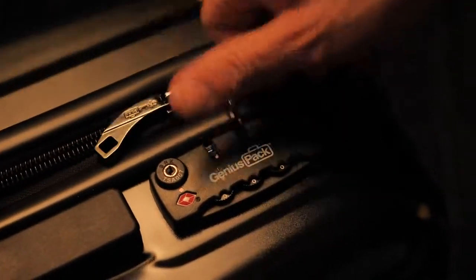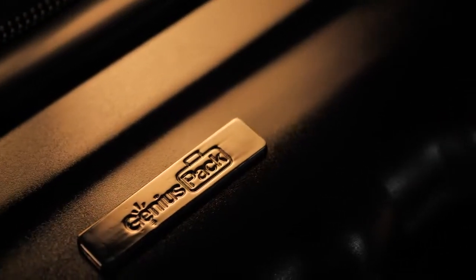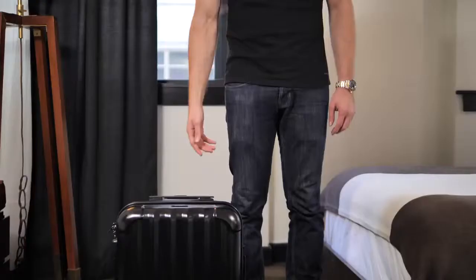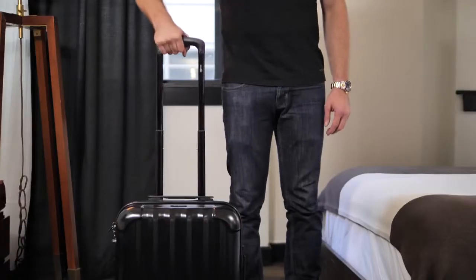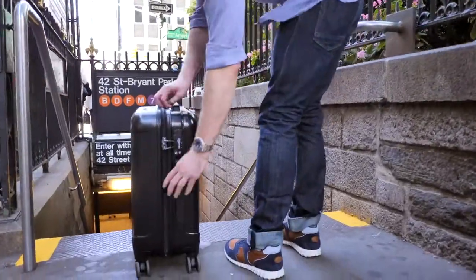The zipper pullers click into the integrated combination lock. Take my word — we did not cut corners on quality. The external shell is 100% polycarbonate, the stuff they use for bulletproof material. The telescopic handle is made of 100% aircraft grade anodized aluminum, reinforced impact resistant corners, scratch and stain resistant, with top and side easy grab handles.